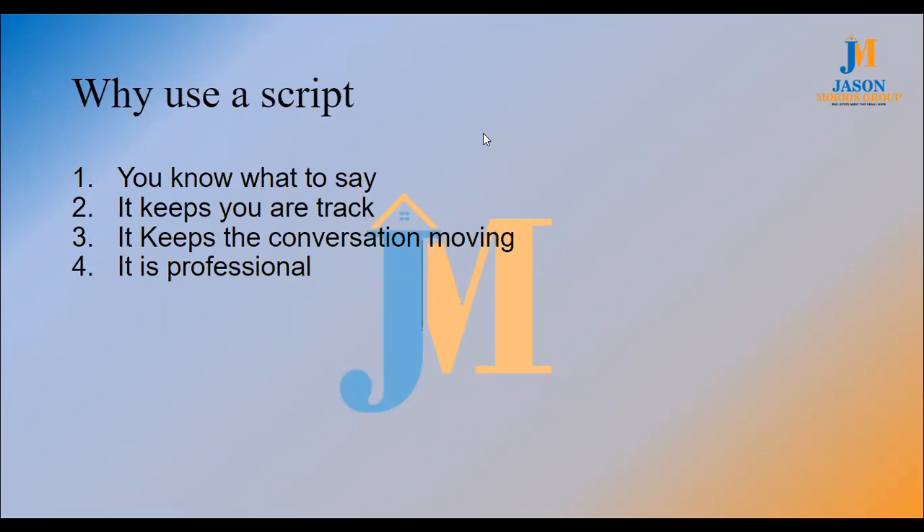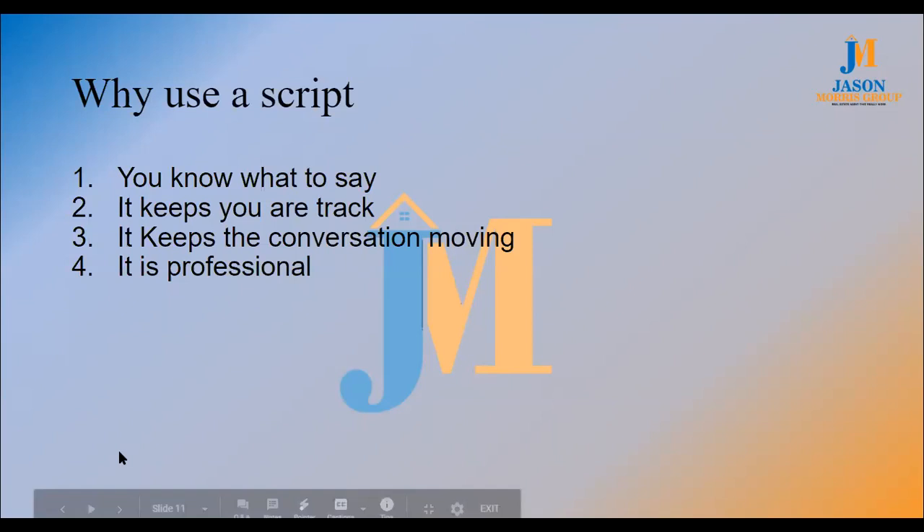Having a script keeps the conversation moving forward and it's professional. One of the things about a script is when you ask that same question 50 times, 100 times, 1,000 times using the same script, all of a sudden it's going to become like you've got psychic powers. You're going to be able to anticipate the answers, anticipate the objections, and overcome objections before you even get the objection.